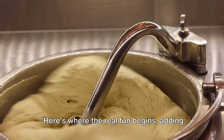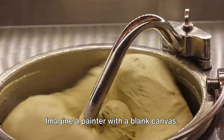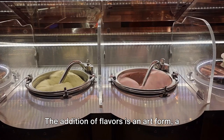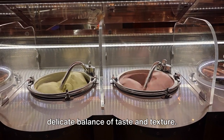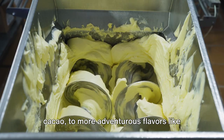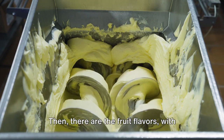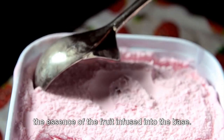Flavoring. Here's where the real fun begins — adding flavors to our creamy base. Imagine a painter with a blank canvas; that's the ice cream maker with their unflavored base. The addition of flavors is an art form, a delicate balance of taste and texture. From the classic vanilla and chocolate derived from natural vanilla beans and cacao, to more adventurous flavors like matcha green tea or even lavender. Then there are the fruit flavors, with the essence of the fruit infused into the base.